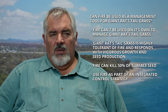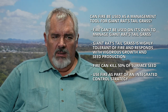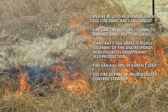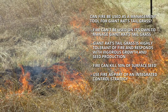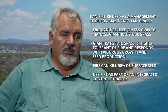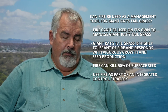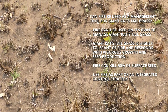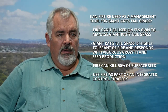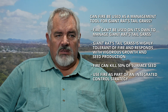Fire on its own is not a recommended management tool for giant rat's tail grass, because GRT is highly tolerant of fire and actually spawns and grows better with an annual or periodic burn. Fire can control or kill up to 50% of the seed bank because most of the seed is close to the soil surface. If you're going to use fire, it needs to be part of an integrated management package — for example, burning then spraying with glyphosate to eliminate existing plants, before moving into a pasture establishment phase.